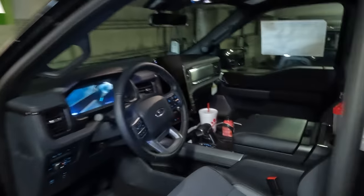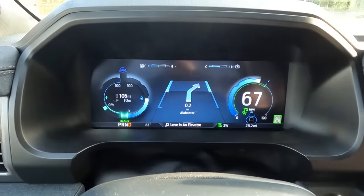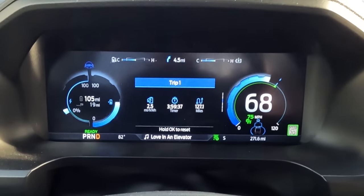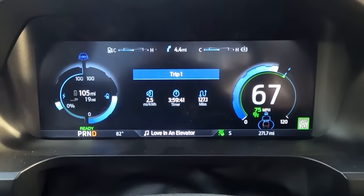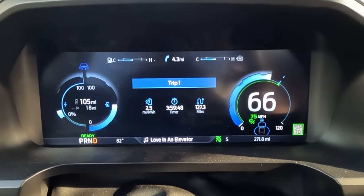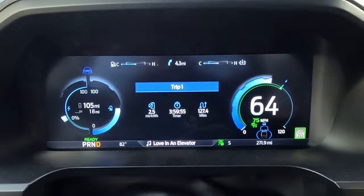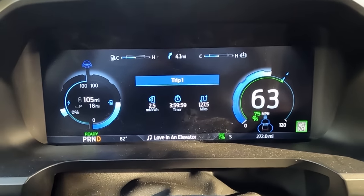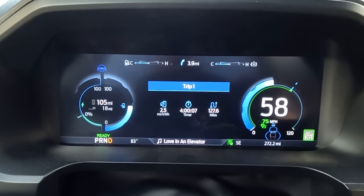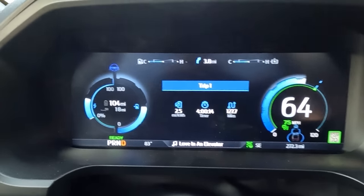The factory navigation system actually has the turn-by-turn directions built into the instrument cluster — how cool is that? It looks really clean and integrated into the LCD touchscreen. We're right at 50% state of charge, 2.5 miles per kilowatt hour, and we've gone 127.3 miles on 50% of the battery. So if you're looking at that, you're basically going to be getting almost 260 miles on this particular charge. I'm being very intentional about staying out of the throttle — which is not easy because this thing is fast.